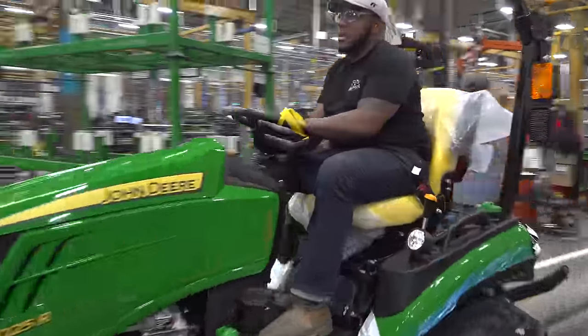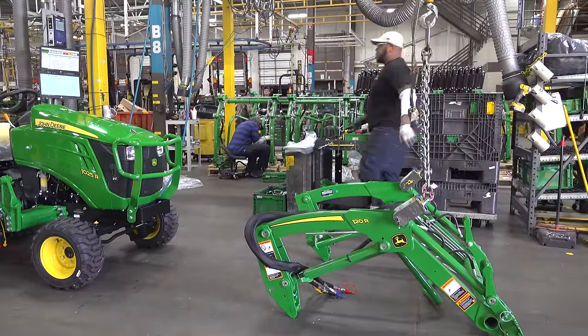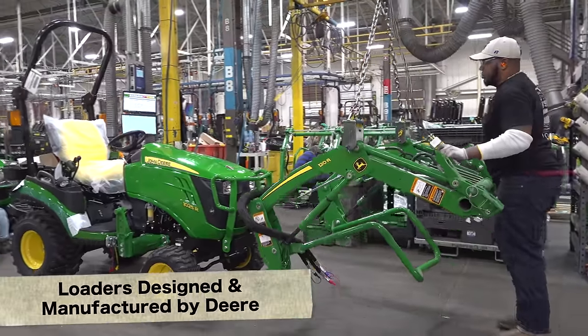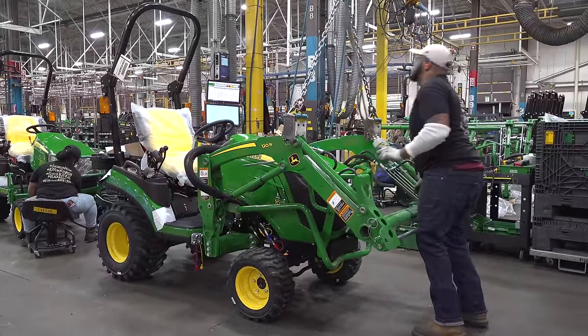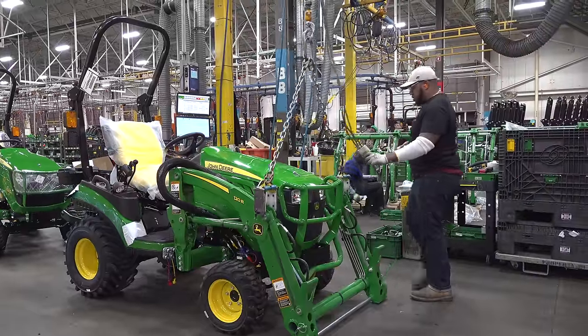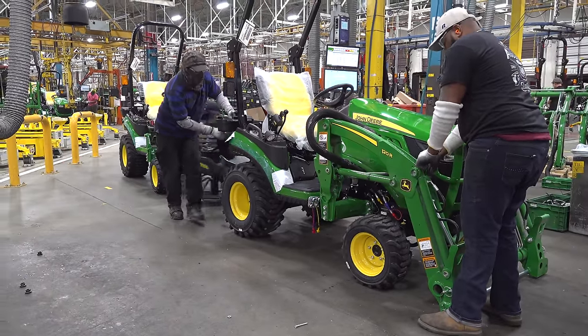Now we're off the end of the line, looking more complete. This is right in front of our loader install station — starting to put the brush guard on, and here's where we install the loader. These loaders are manufactured by John Deere at our assembly plant in Mexico. All of the metal fab work, all of the cylinders, and the final assembly of the loader is done by John Deere — so design all the way through manufacturing is ours. With those quick-attach loaders, it makes it easy.